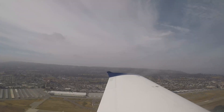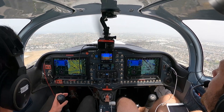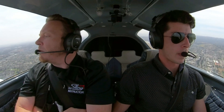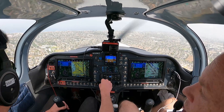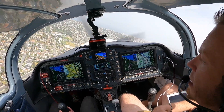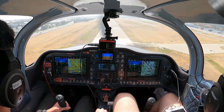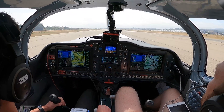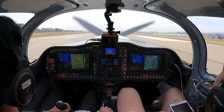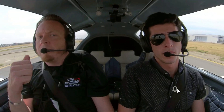We are just about to turn base for runway 11 left to land back at Torrance after going to Big Bear. Great flight — Matthew did a great job flying back. We had fun today, hope you guys enjoyed it as well. If you like our content, don't forget to like, subscribe, and press the notification bell.